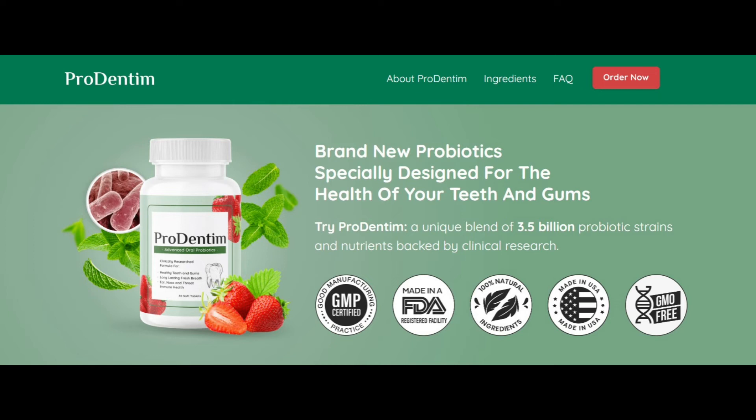One of the things that stood out to me the most is that after using Prodentim for a week, I noticed a significant improvement in the whiteness of my teeth. I have tried other toothpastes that claim to help with whitening, but none of them have worked as well as Prodentim.